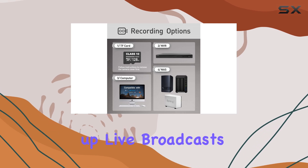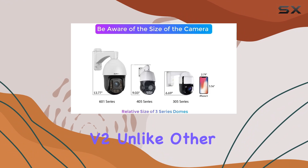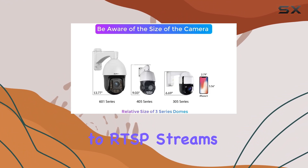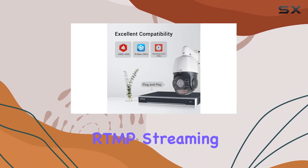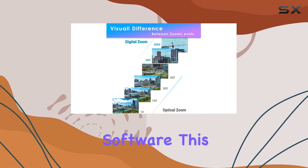Setting up live broadcasts to YouTube is a breeze with the Illuminati V2. Unlike other IP cameras limited to RTSP streams, this model supports RTMP streaming directly to YouTube, eliminating the need for third-party software.